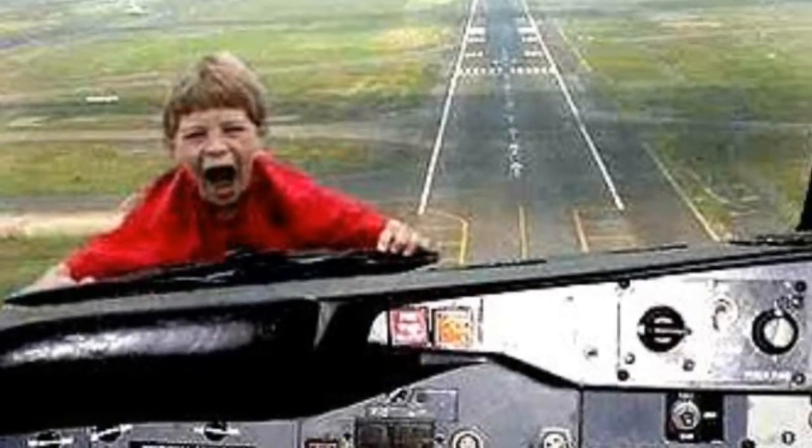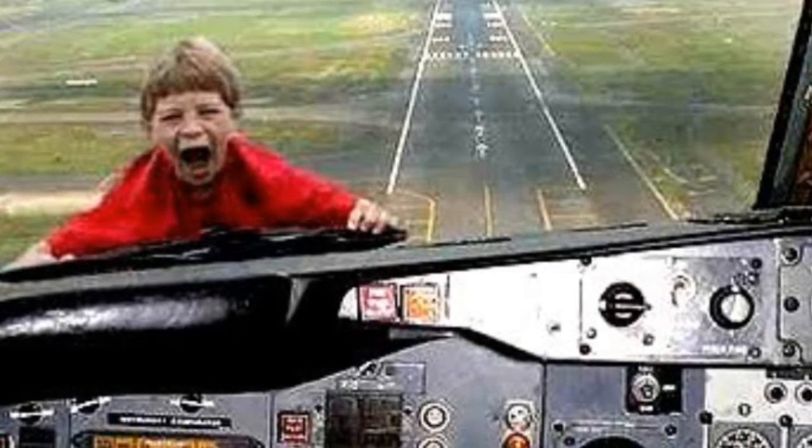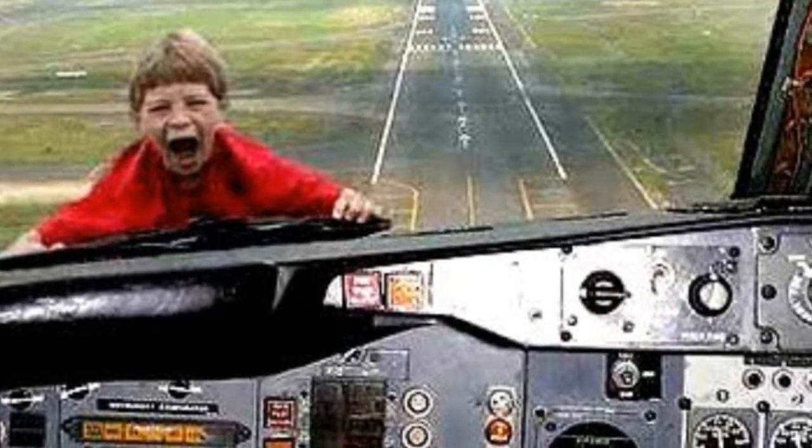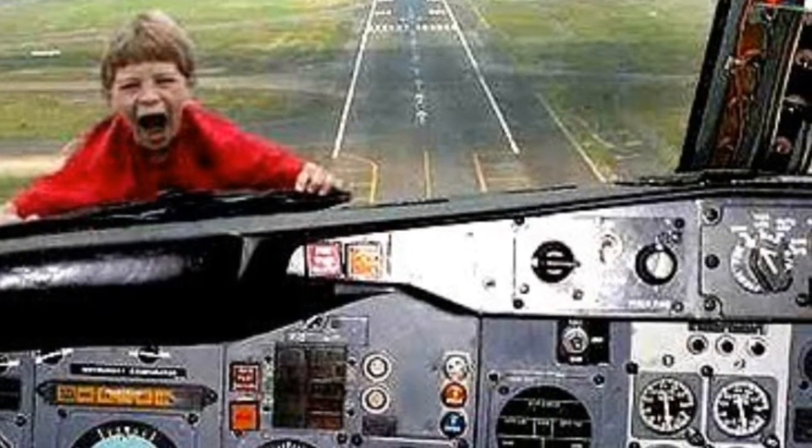Have you ever seen an action movie where the main character jumps out of a plane? The wind from the outside sucks the object out, causing panic and suspense. Why does the air get sucked out of the plane? The answer is in physics, forces, and equilibrium.